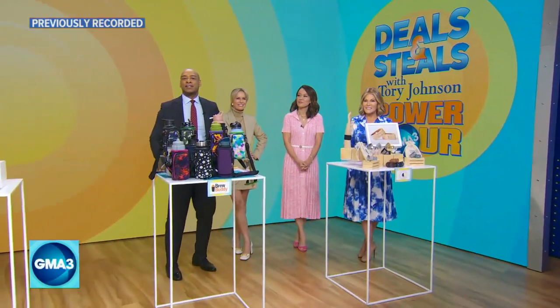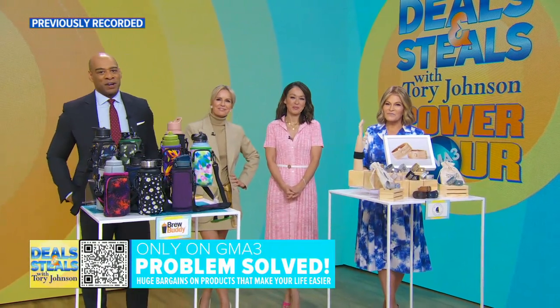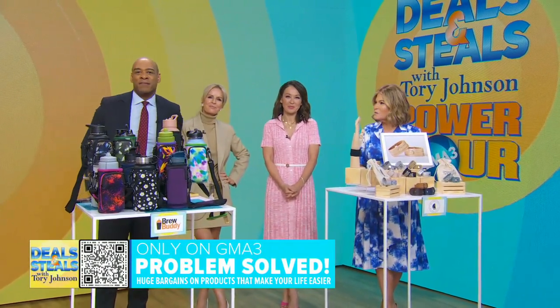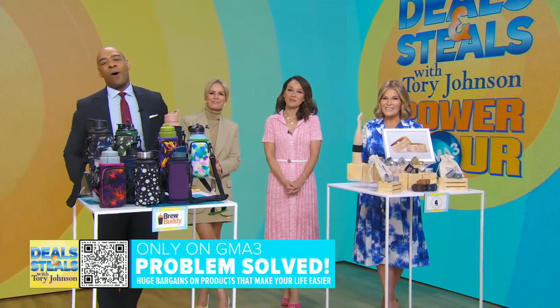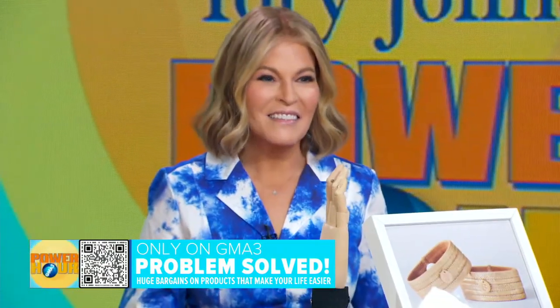We are continuing our Deals and Steals Power Hour with products that help solve life's little problems. We've partnered with companies to bring our viewers huge savings all show long. And Tori Johnson is back with deals that are sure to save the day.